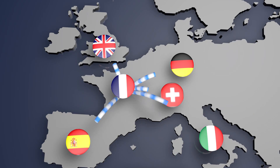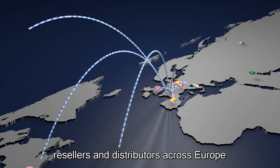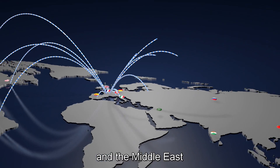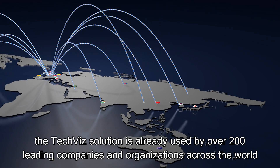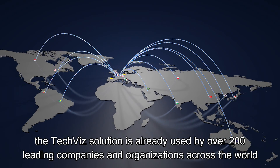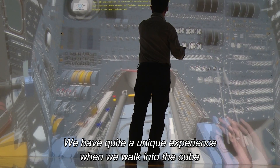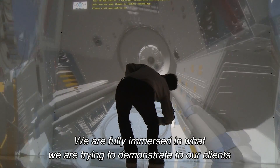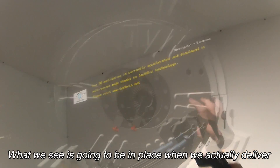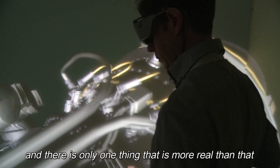Thanks to our network of dedicated sales forces, resellers and distributors across Europe, North America, Asia and the Middle East, the TechViz solution is already used by over 200 leading companies and organisations across the world. We have quite a unique experience when we walk into the Cube. We are fully immersed in what we're trying to demonstrate to our clients. What we see is going to be in place when we actually deliver, and there's only one thing that is more real than that and that is the physical product.